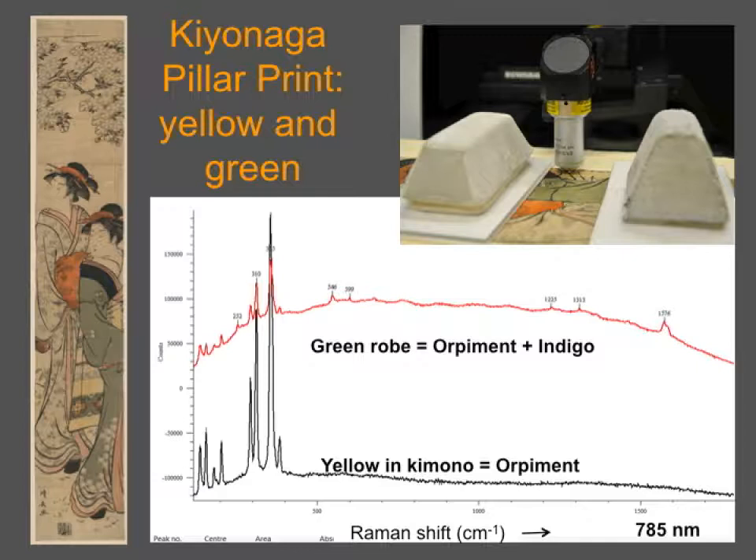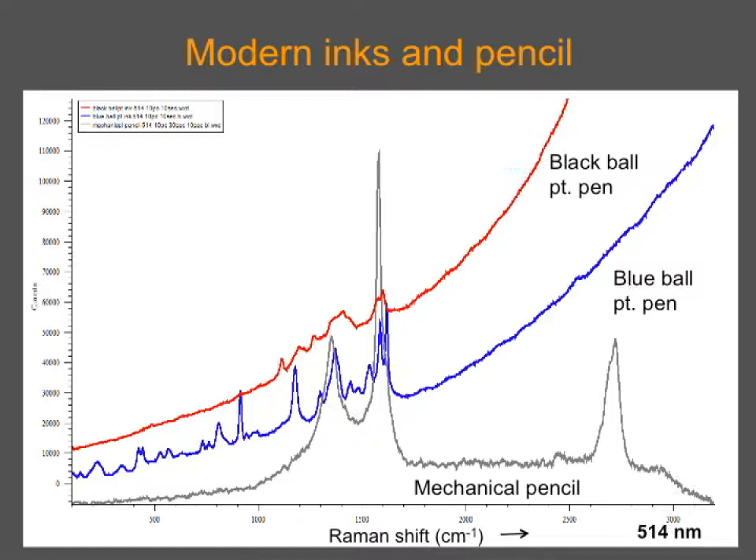And so you don't think we couldn't get very much information by Raman on this print — we very nicely saw that the green robe was orpiment plus indigo, and the yellow was orpiment. Finally, the library is intensely interested in the analysis of inks, and that's one of the reasons we're pursuing Raman. You can just take a pen or pencil and get very specific information by Raman.